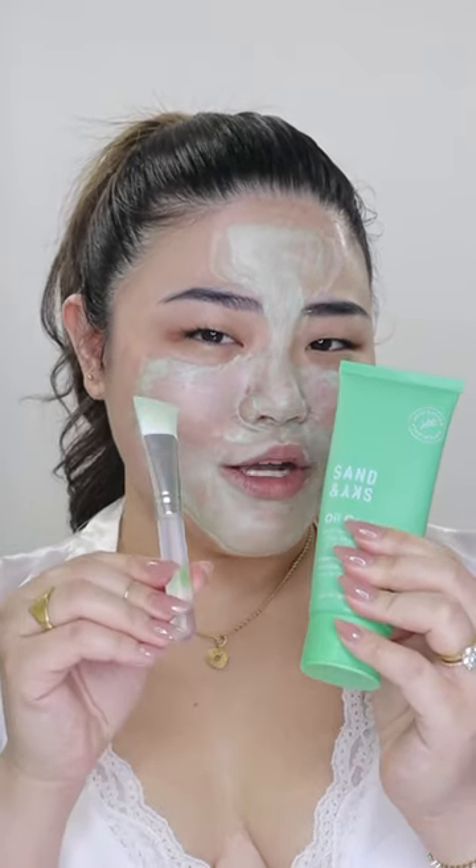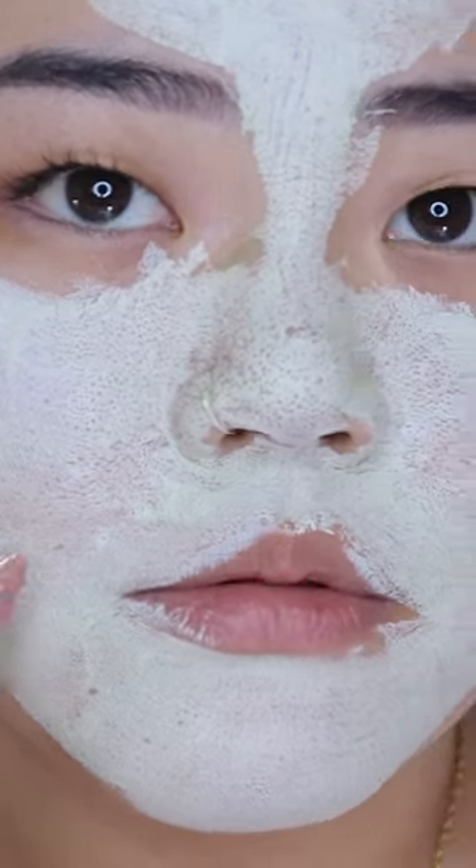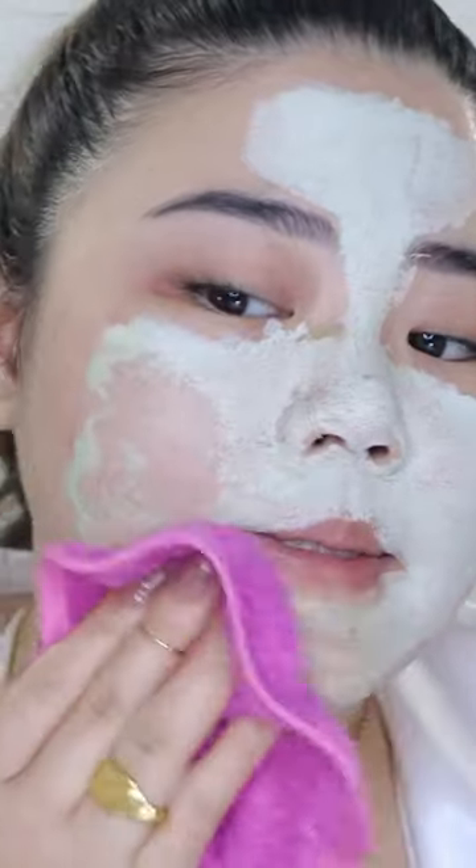I can already feel the tingling sensation and that's when I know that the product is working. By the way, if you get this, you also get this little brush. Now that the mask has completely dried — it took me about a couple of minutes, maybe like 10 to 15 — I'm going to zoom you guys in. You guys can already visibly see my pores right there, especially here in this area. I'm just going to wipe it off with a wet towel. You're also exfoliating your skin by doing this.